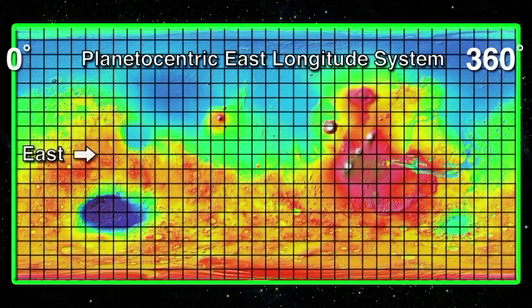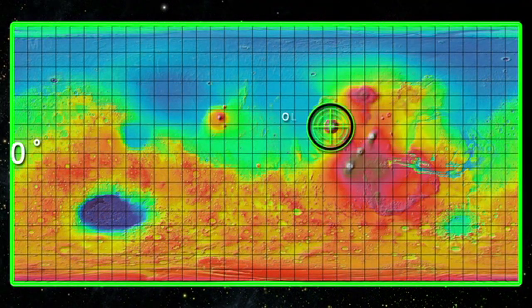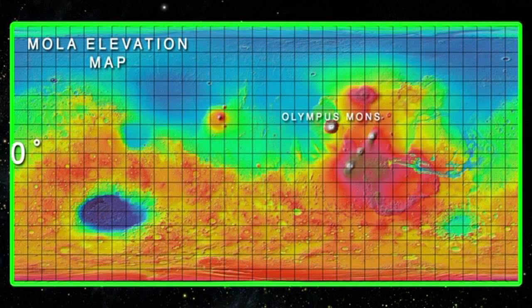Let's now take a look at some of the major features on the surface of Mars. First, we have Olympus Mons, the tallest mountain on Mars and also in the entire solar system — Olympus Mons is actually an extinct volcano. To the east, we have Elysium Mons, another extinct volcano.